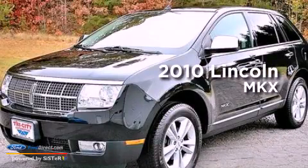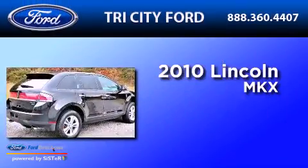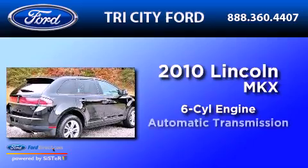This is a 2010 Lincoln MKX. It has a six-cylinder engine and an automatic transmission.